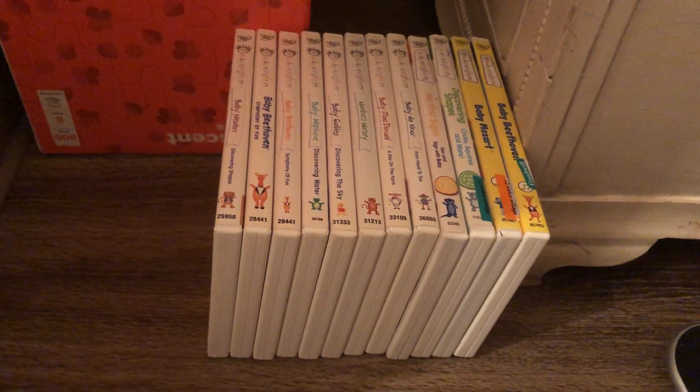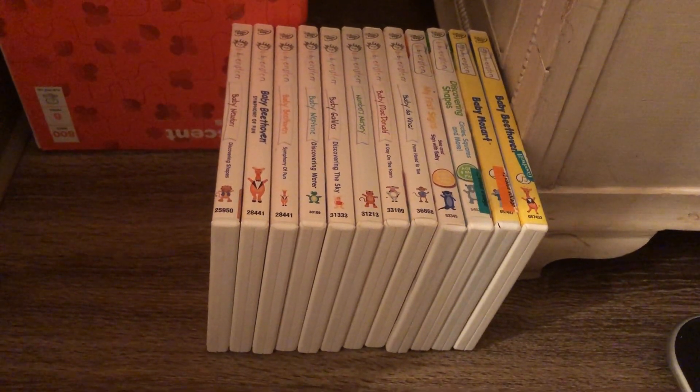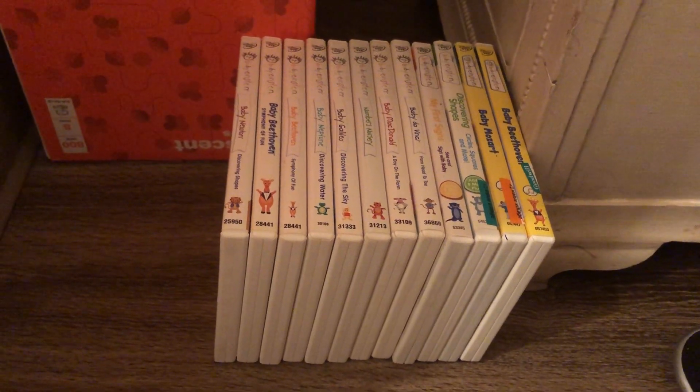Welcome back to part 2 of my Baby Einstein DVD collection, the 2020 edition.